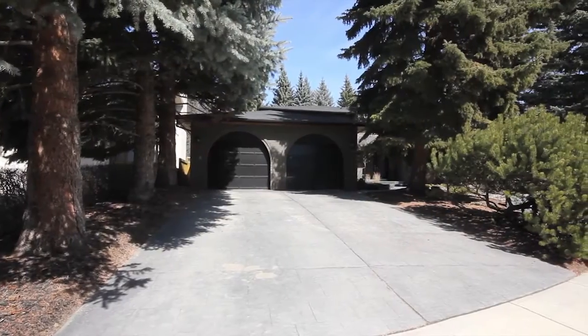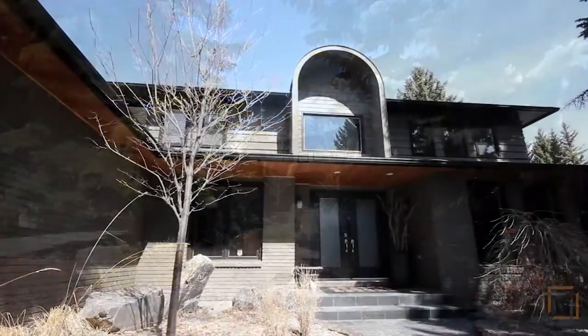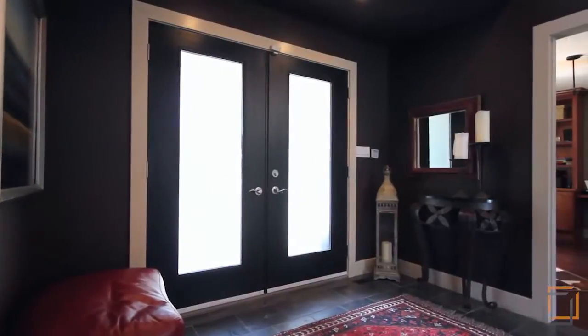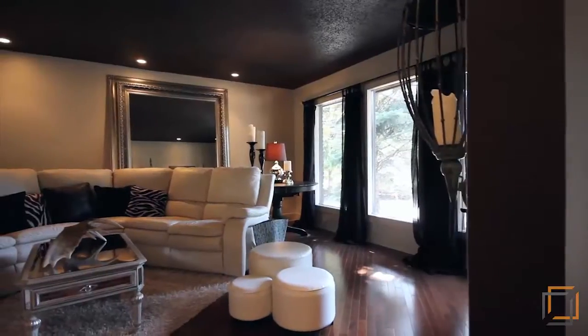Welcome to 2422 Bayview Place Southwest. A stunning five bedroom home privately situated on a quiet tree-lined cul-de-sac in the established community of Bayview. This fully remodeled home with excellent curb appeal boasts 4,300 square feet of beautifully designed living space.